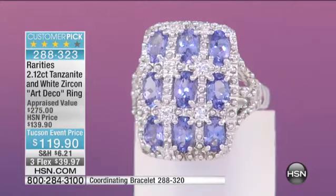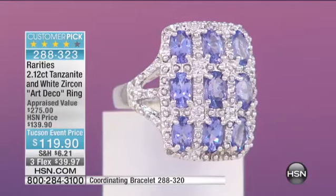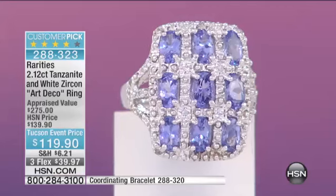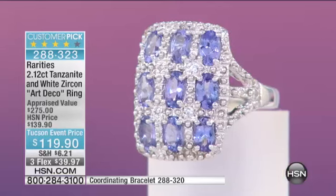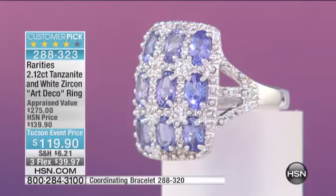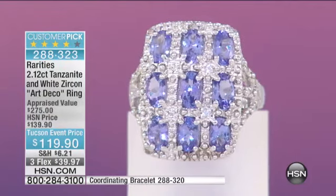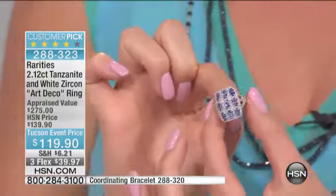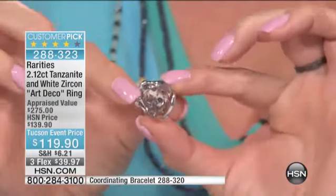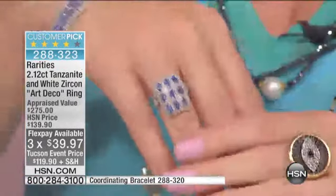Tanzanite was brought to us by Tiffany and Company back in 1967. It was founded by the Maasai tribe, and Tiffany and Company took hold of this gemstone — like many of our famous gemstones like Morganite, Tiffany decided it was going to be their gemstone. When you look at a gemstone selling for thousands of dollars in the blue box jeweler, and think that you can get this color saturation for less than $120 — less than a dinner for four at a moderately priced restaurant — you can get home an heirloom piece.